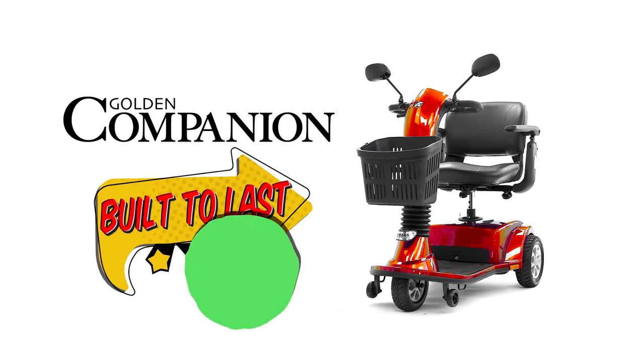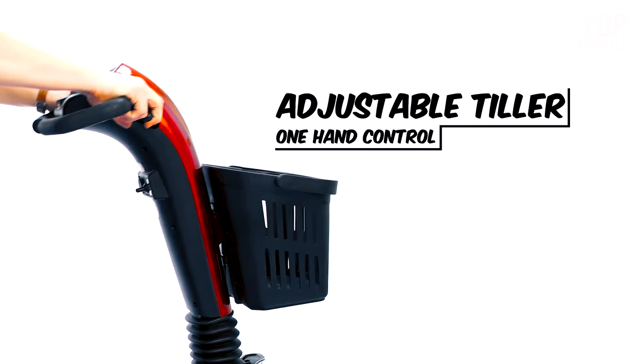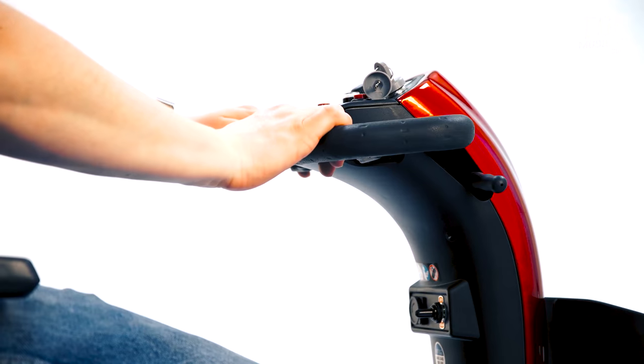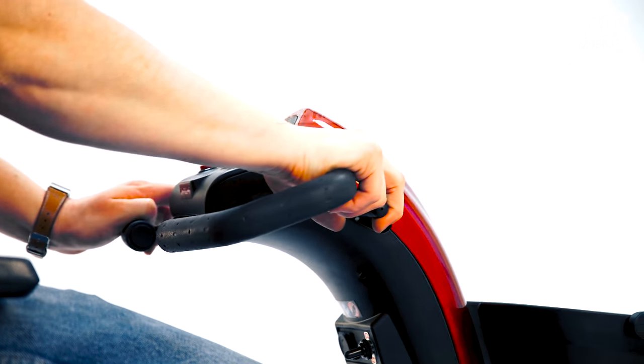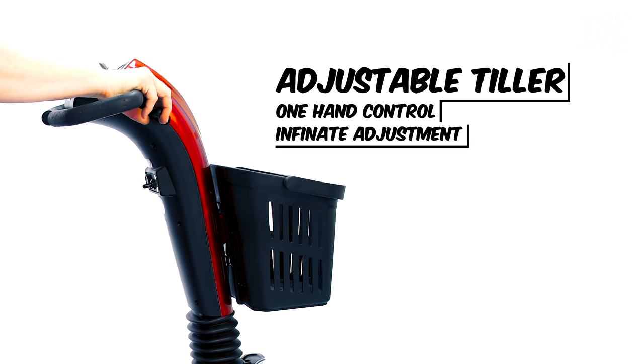Not only did Mr. Golden build it to last, but all Golden Companions are made easy to use. With a user-friendly auto-tiller adjustment, just squeeze the adjustment handle and you can tilt the controls in infinite ways for a comfortable, ergonomic design.